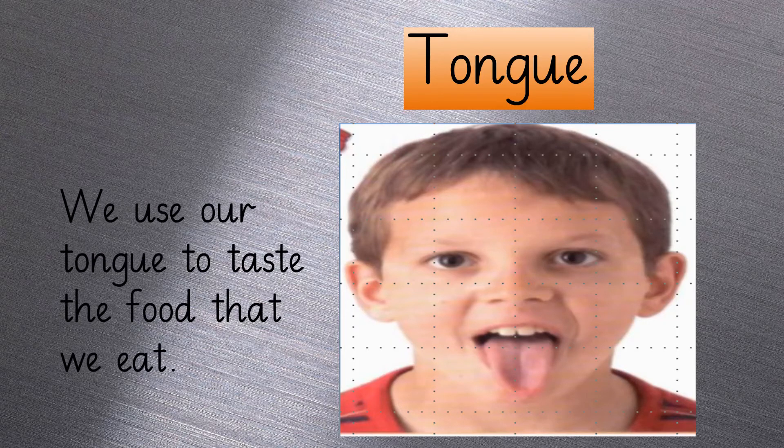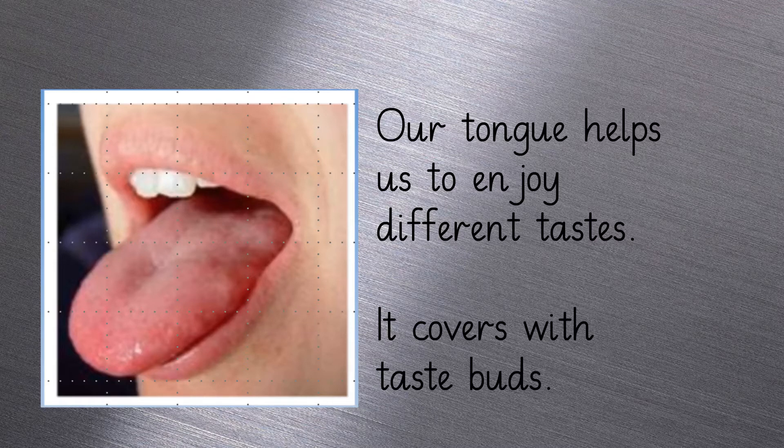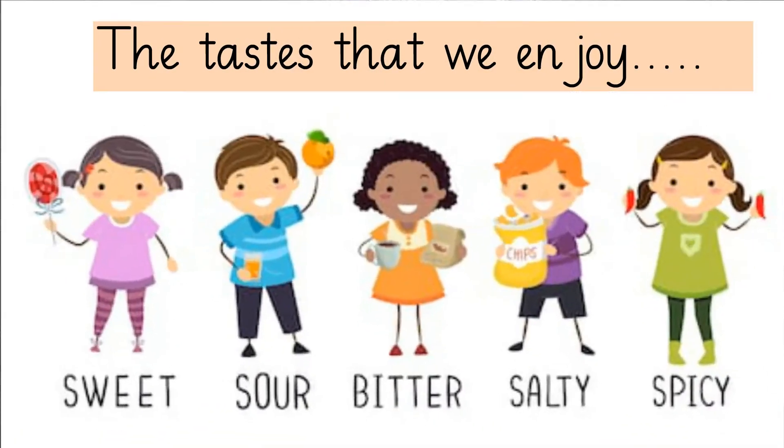Can you tell me how our tongue helps us? The tongue helps us to tell the taste of food. It is covered with taste buds for each kind of taste. The basic tastes are sweet, salty, bitter, sour and spicy.